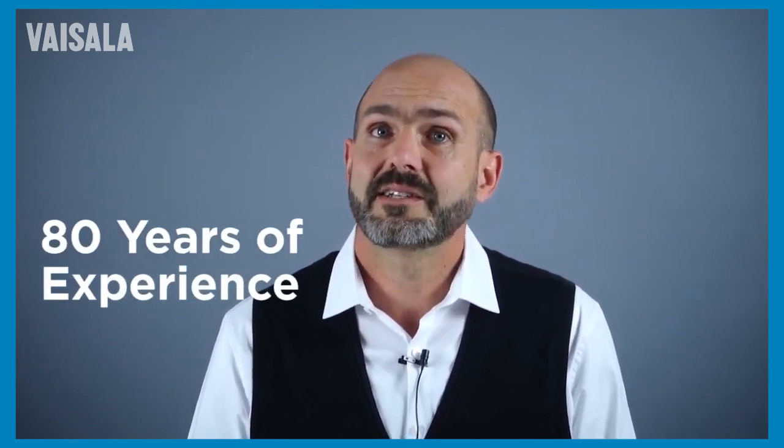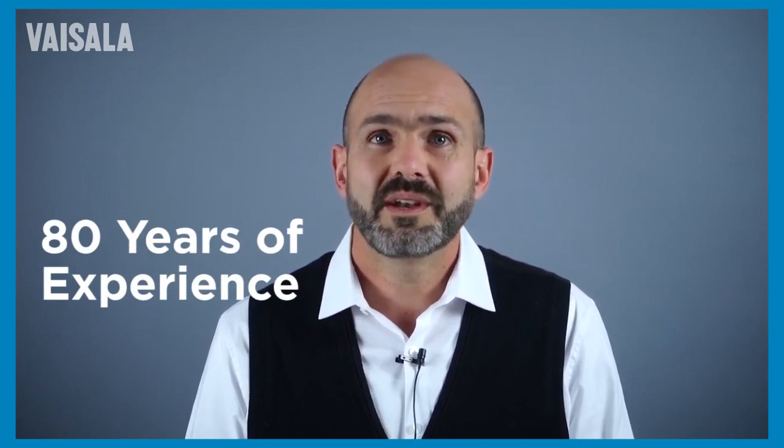And reason seven, perhaps the biggest reason, is that Visilla is an established company. We've been around for over 80 years and we will be around for the life of your system and for your next system too. We've invested millions of dollars in this product line and in new technology to support it. We believe in it and we will be here to see that investment through.